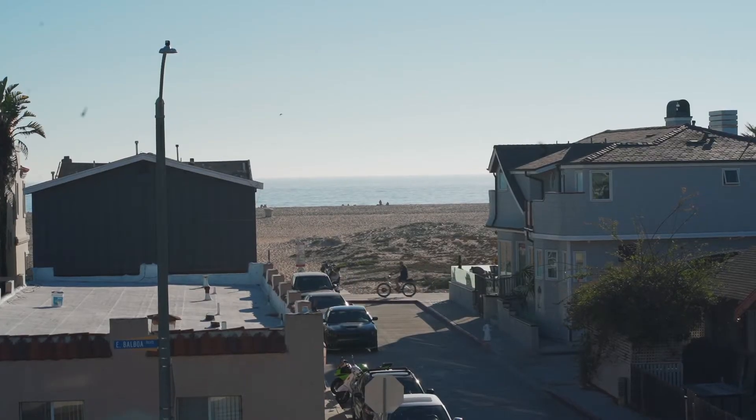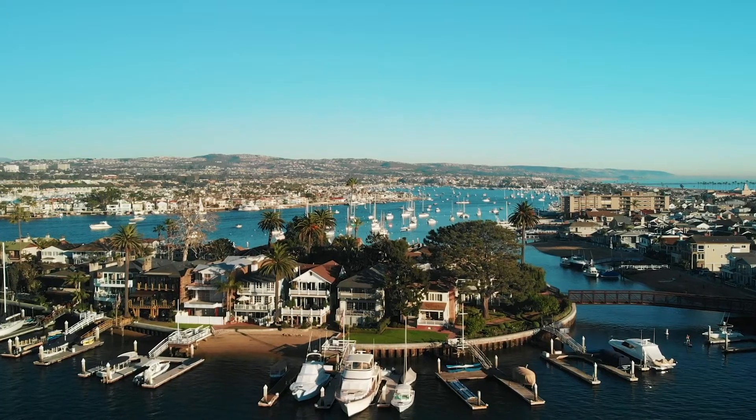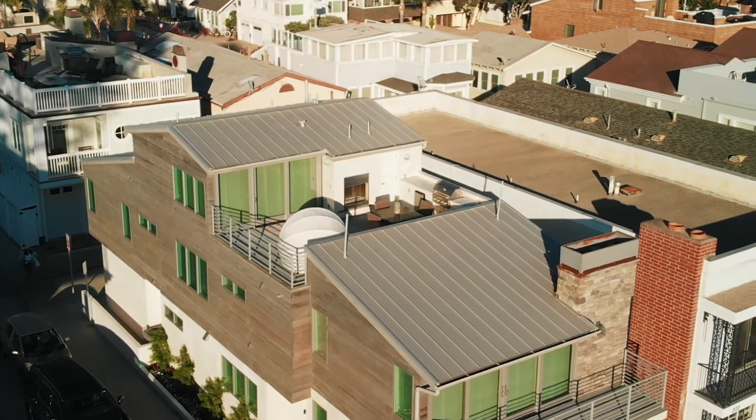Here we are stepping out onto the top floor entertainment deck. You've got an expansive view of the Pacific Ocean, city lights, and a hillside view over my shoulder. It comes complete with a barbecue island and a fireplace. Day or night, this is a perfect spot to entertain.